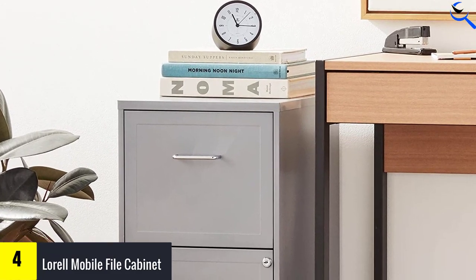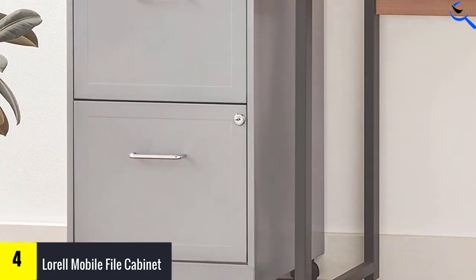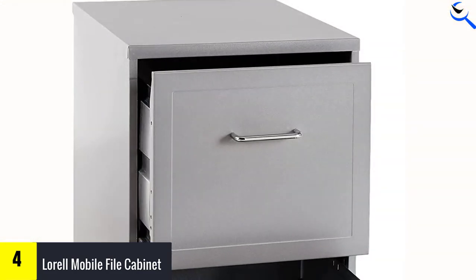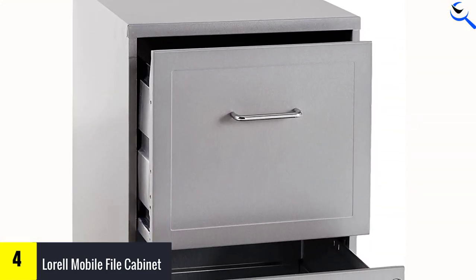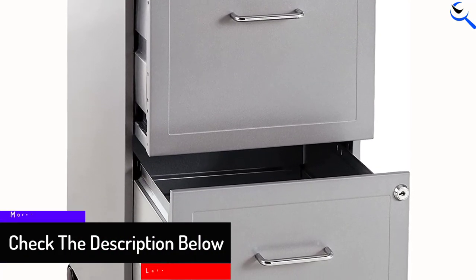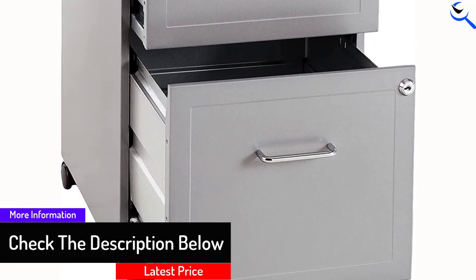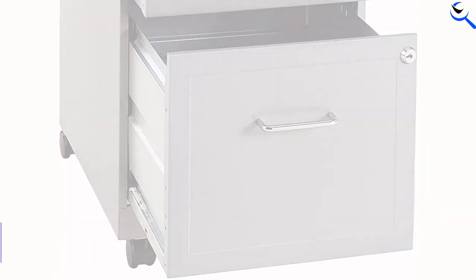The full-height side drawers easily accommodate letter-sized files and hanging folders, as well as office supplies like extra copy paper, ink, etc. This mobile file cabinet comes with 4 casters, so it's completely mobile, and with steel construction with a baked enamel finish, it'll likely be durable enough for repeated cross-office trips.